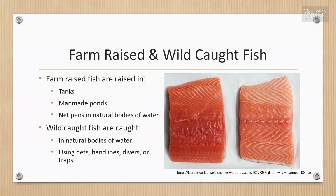Farm-raised fish are usually raised in tanks, man-made pods, or net pens in natural bodies of water, while wild-caught fish are caught in natural bodies of water such as oceans, lakes, and rivers. There may be differences in the taste and nutritional composition of wild-caught and farm-raised fish — farm-raised fish may be higher in fatty omega-3 fatty acids. Looking at a picture of salmon, the darker meat on the left is wild-caught and the lighter meat on the right is farm-raised, with the farm-raised fish showing thicker streaks of fat.